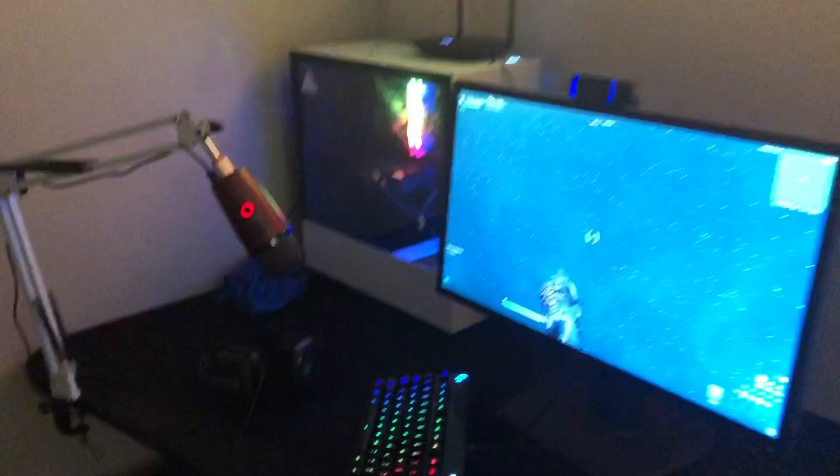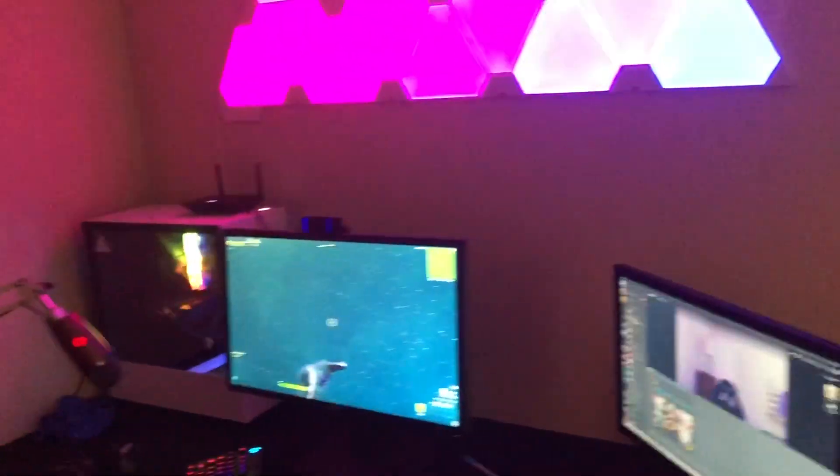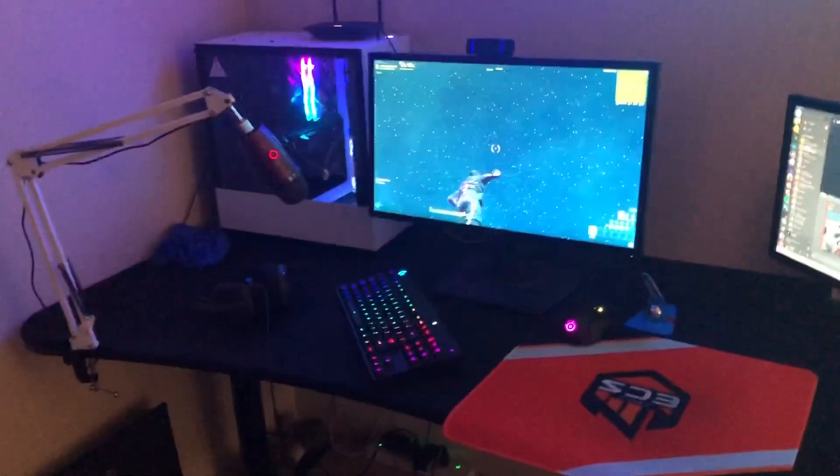My desk is that Rosy gaming desk. It's five feet long, full mousepad, super stable. Honestly, the best desk I could ask for.